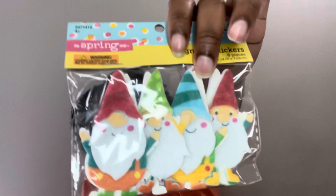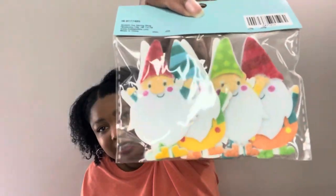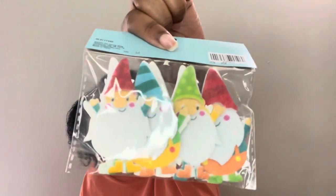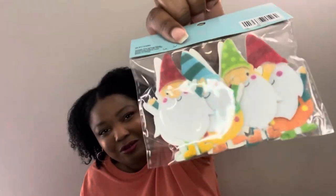Next I have these felt gnomes — look how cute they are! They're summer felt gnomes. I was never able to find the Easter ones like this, so I made sure I got the summer ones. They look very very happy and cute. I love them.